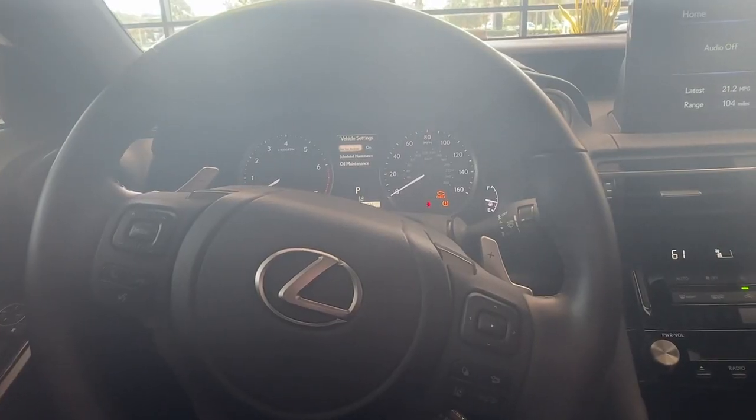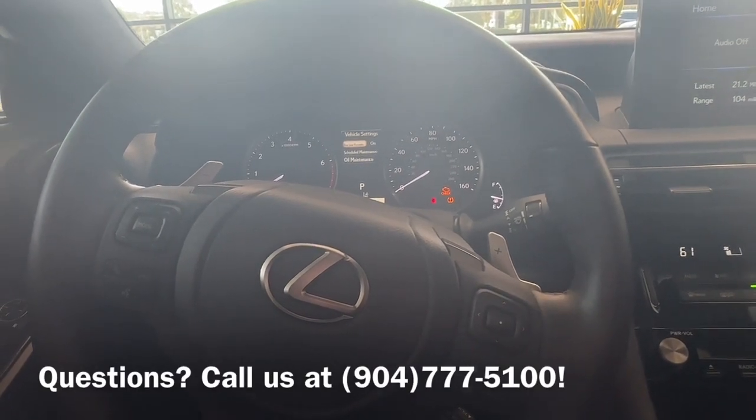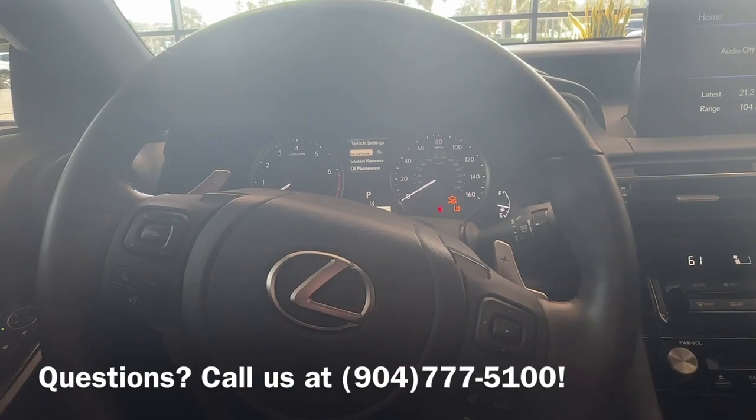Alrighty, that was the location of your rear seat reminder. If you have any questions, please give us a call or stop by the dealership and we'll be happy to help you out. Thank you.